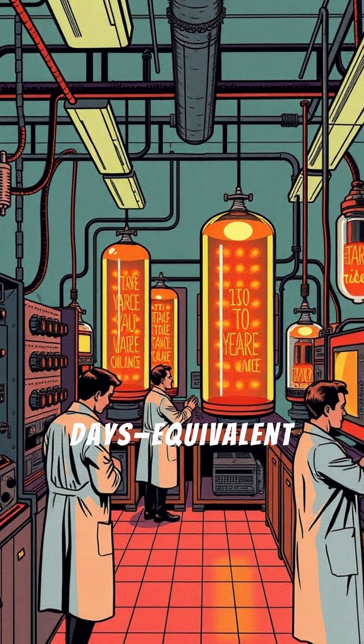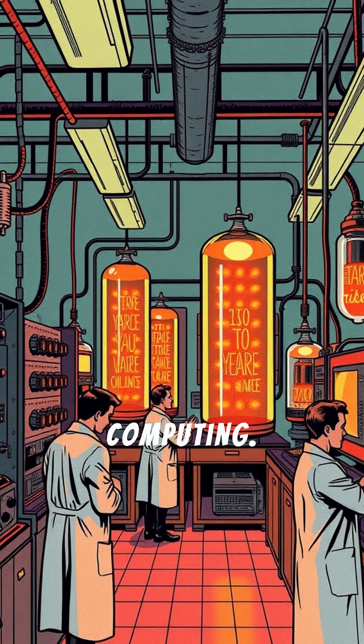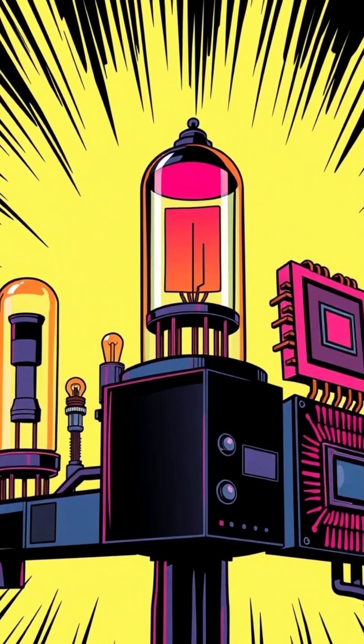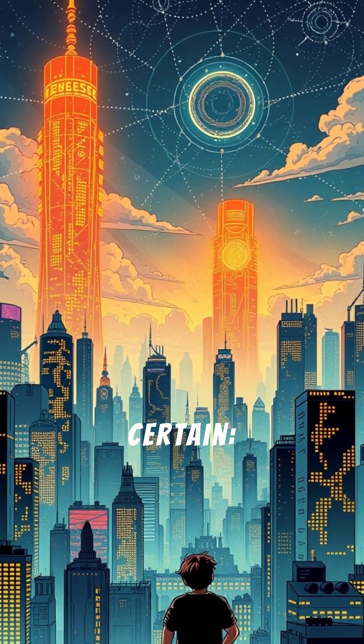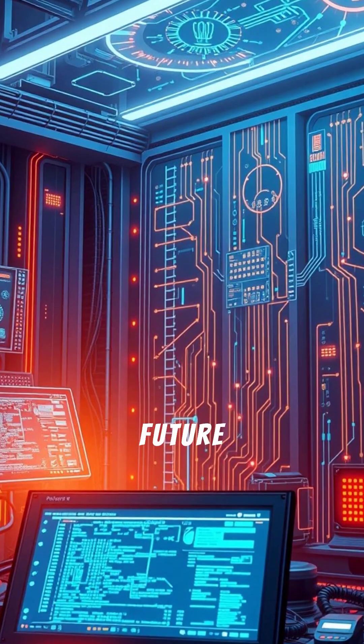We're still in the early days, equivalent to the vacuum tube era of classical computing. The evolution from vacuum tubes to modern chips shows how far we've come. But one thing's certain — the future of computing is quantum. The future is here.